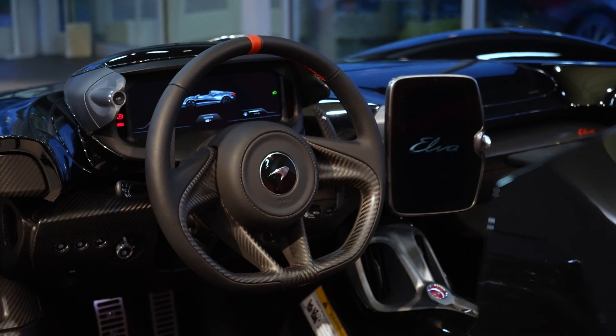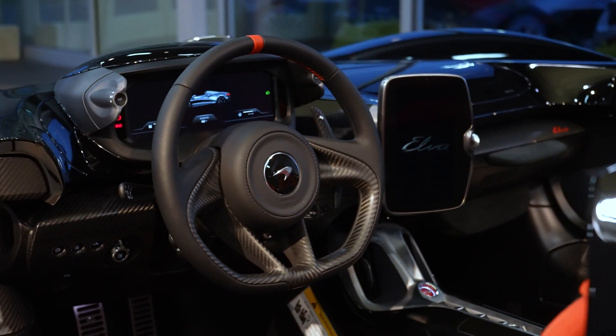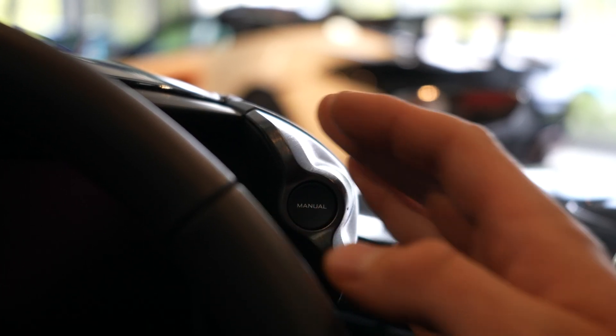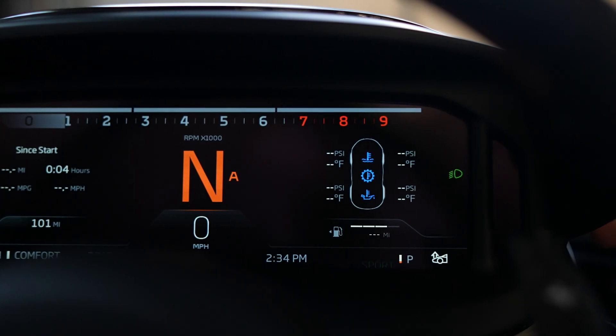McLaren's newest instrument cluster allows for complete command of the drive experience you want without removing your hands from the steering wheel. Dual aluminum rocker switches can cycle handling and powertrain independently through three modes: comfort, sport, and track.